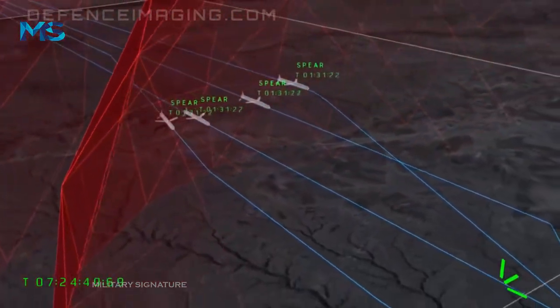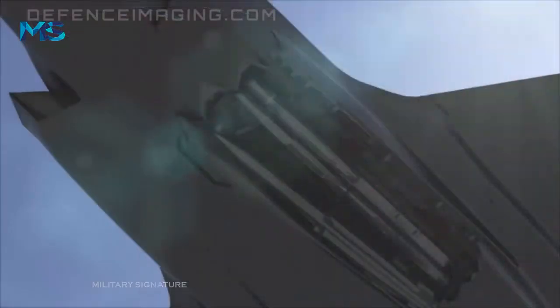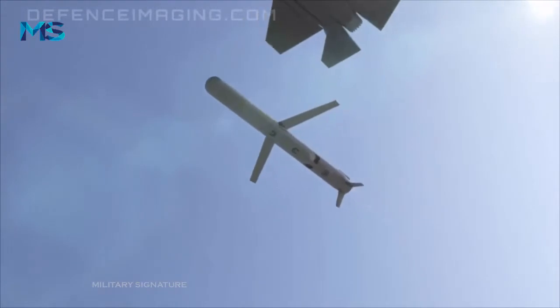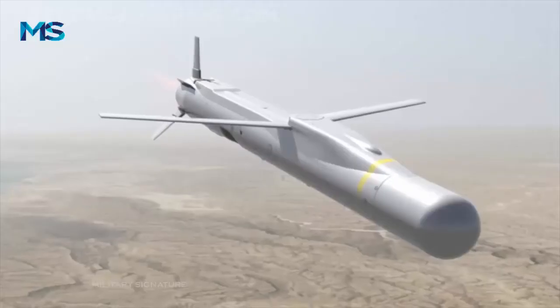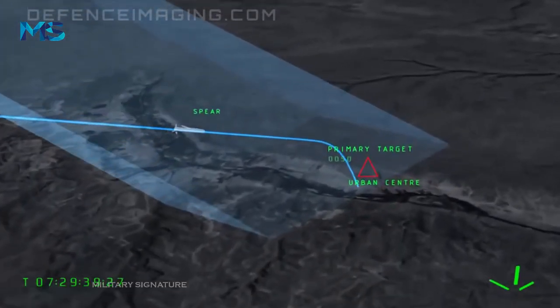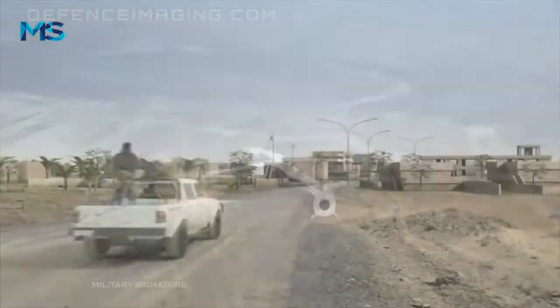In March 2019, BAE Systems received an initial funding award from Lockheed Martin, the prime contractor on the F-35 program, to start work integrating SPEAR-3 with the avionics and sensors on the aircraft. This work will be included in the Block 4 software update to the F-35, which is due to be delivered by 2026.